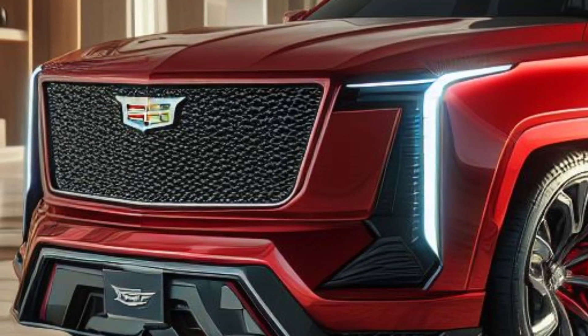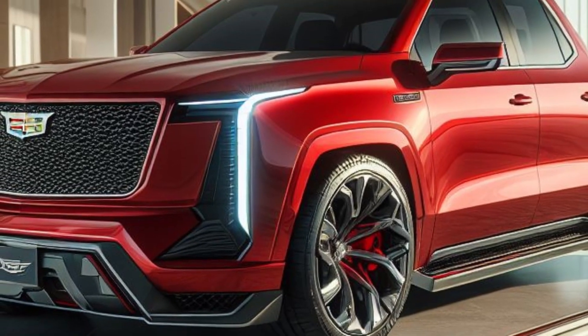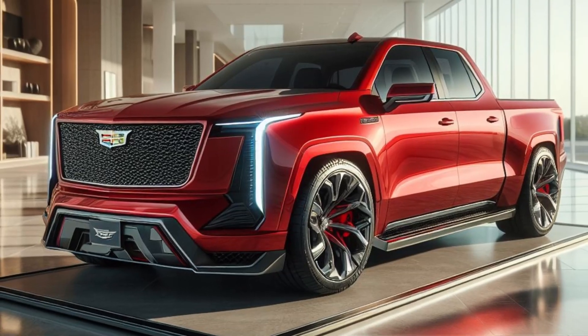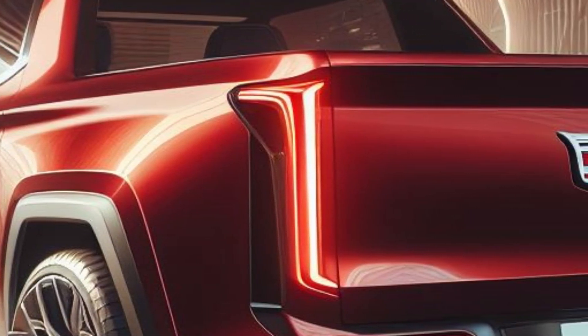The sleek lines and aerodynamic contours give it a futuristic edge. The larger wheels and lower profile enhance its sporty and tough appearance. Moving to the rear, the redesigned taillights stretch across the width of the truck, giving it a broader and more stable look.